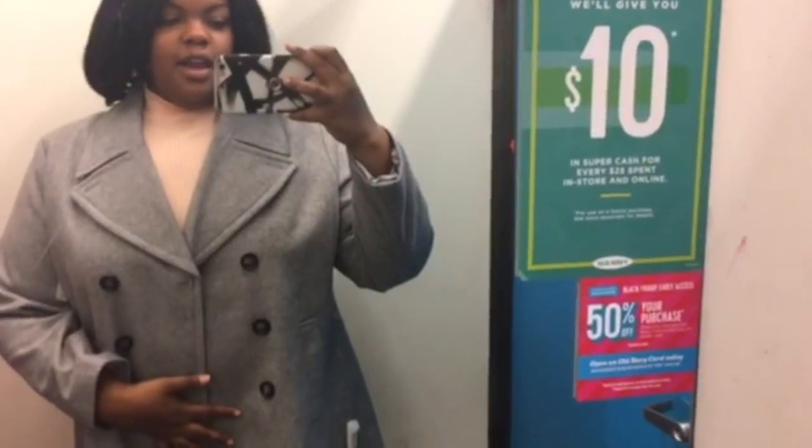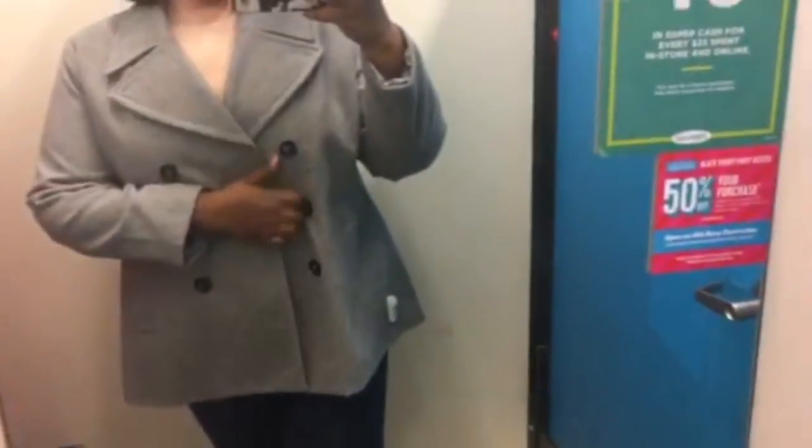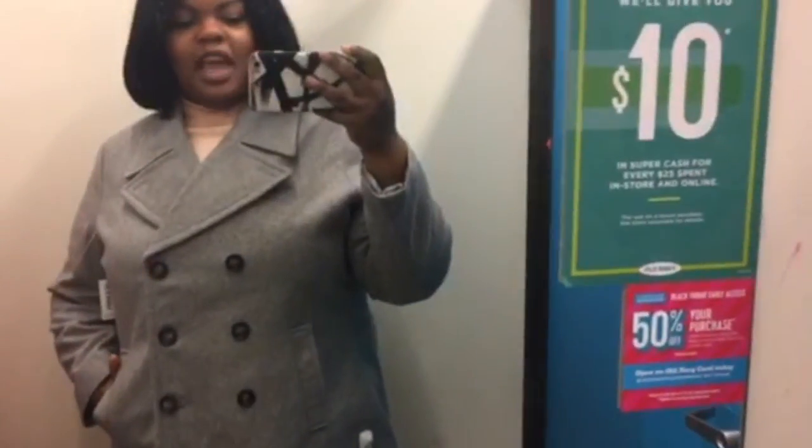Let's try it on. This jacket — I love it, I might get this. It's 50% off so I kind of have to, right? Looking at it now it kind of makes me look frumpy, I'm not gonna lie.